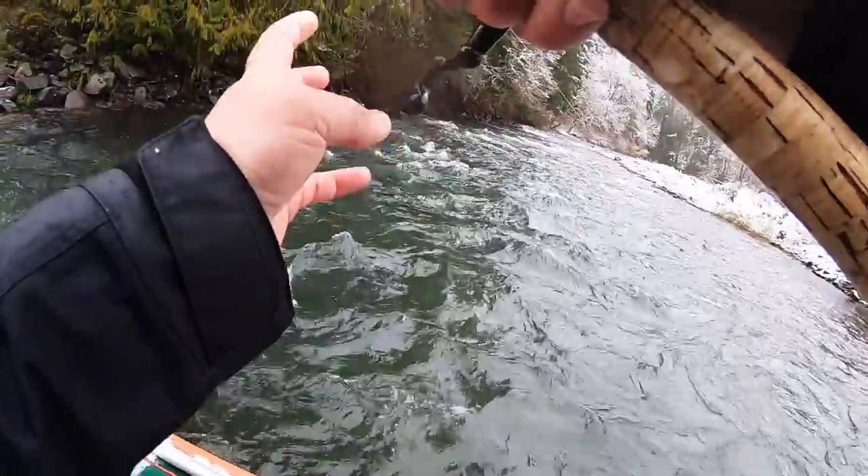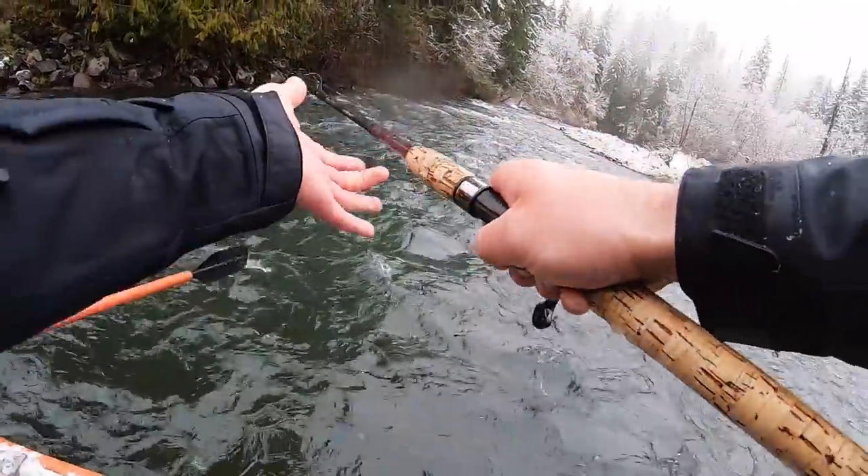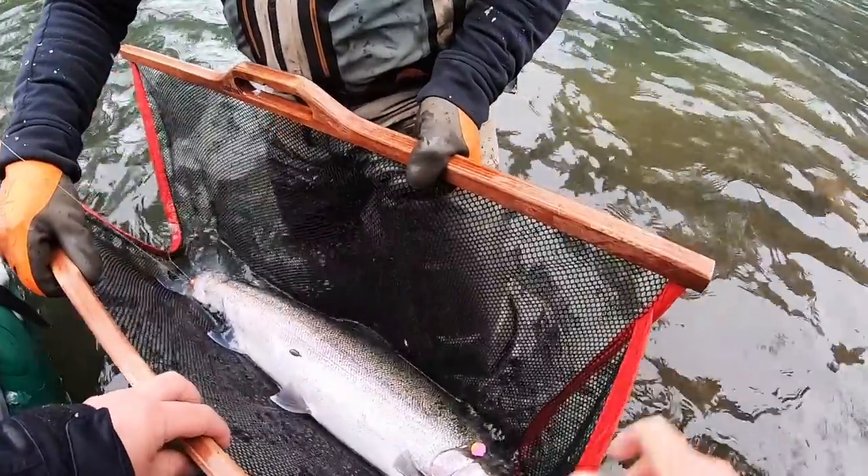Fish on, baby! On a home-built bobber. Oh, it's a monster!